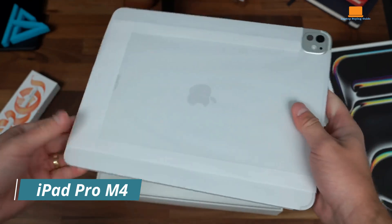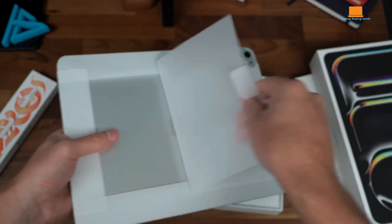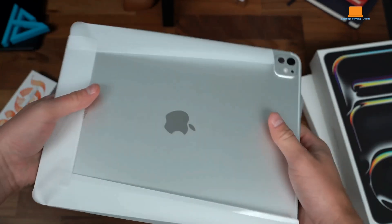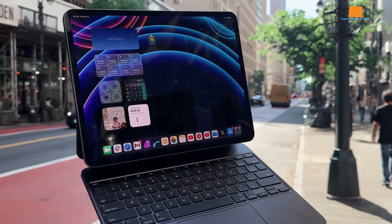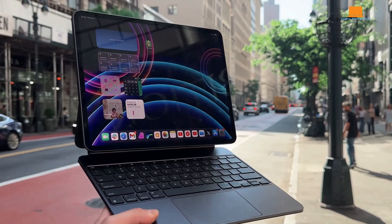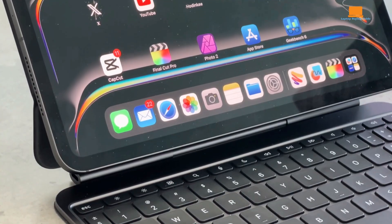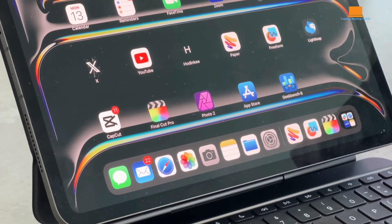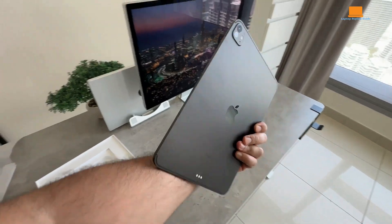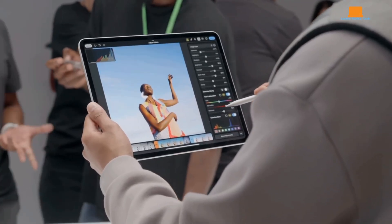The iPad Pro has long been Apple's attempt to blur the lines between tablets and laptops, offering a powerful and versatile device for creative professionals. The 2024 model, powered by the M4 chip, takes this ambition a step further, boasting a more advanced processor than even some MacBook models. While this significant leap in performance solidifies the iPad Pro's position as a top-tier tablet, it still falls short of being a complete laptop replacement.